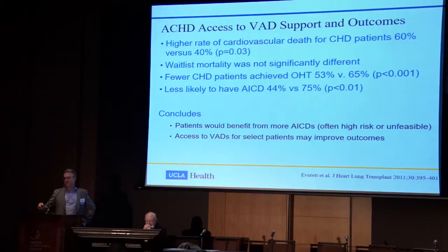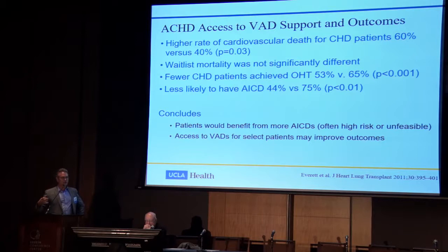Because of palliations, single ventricle physiology, and the need for sternotomies to place an AICD, congenital patients are less likely to have arrhythmogenic protection — 44% versus 75% in the non-congenital population. The conclusion is that ACHD patients with heart failure would more likely benefit from more AICDs, but because of the risk this is often unfeasible, and VAD access for selected patients may actually improve outcomes.